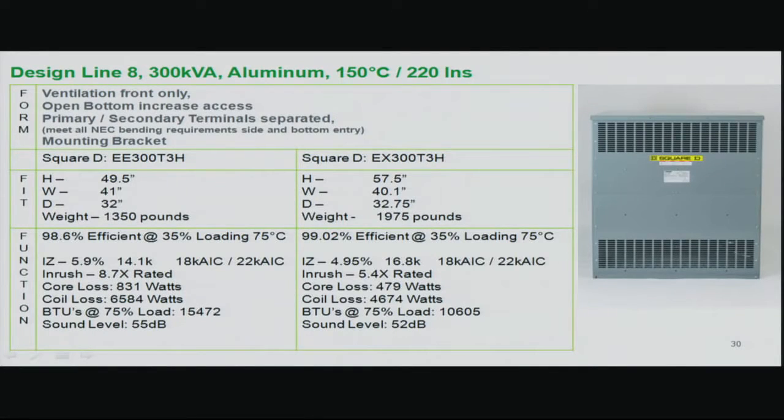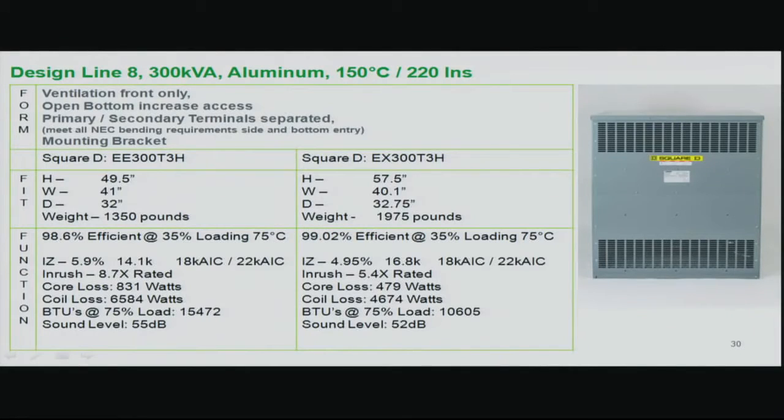For the 300 KVA function: efficiency improved from 98.6% to 99.02%, representing a 30% reduction in total losses at the reference point. IZ went down; let-through went from 14.1 to 16.8, but the panel remained an 18 AIC panel — except for the 500 KVA, where impedance changes required a panel upgrade. Core losses went from 831 to 479 watts; coil losses from 6,584 to 4,674 watts. BTUs went from 15,472 to 10,605 — a roughly 5,000 BTU reduction. Sound levels decreased and will be marketed at 3 dB, potentially 6 dB below.